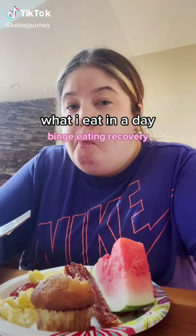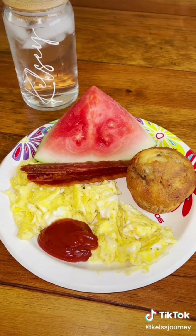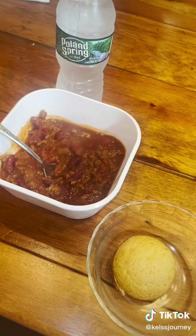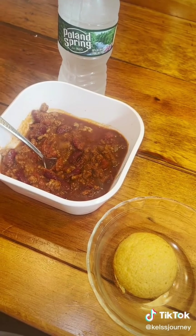What I eat in a day as a fat person trying to recover from binge eating. For breakfast I had two scrambled eggs, two pieces of bacon, a piece of watermelon, and a blueberry muffin — it was so good — plus lots of water. For lunch I made a turkey sandwich, Ritz crackers with Boursin cheese, and orange soda. Then chili and cornbread for dinner.